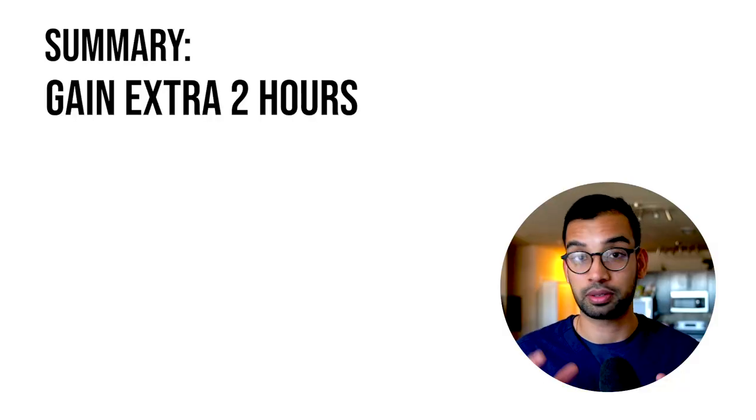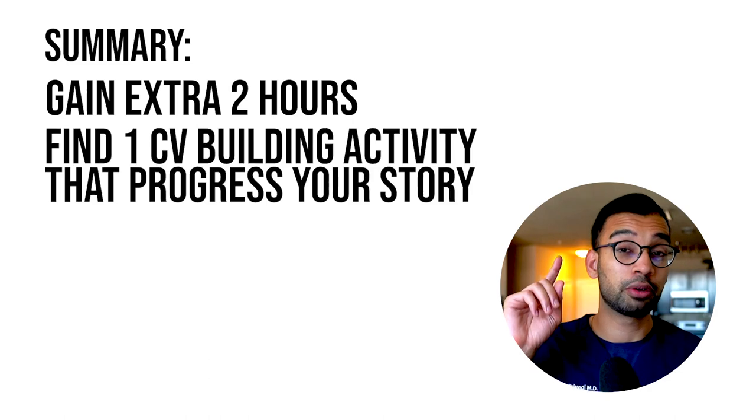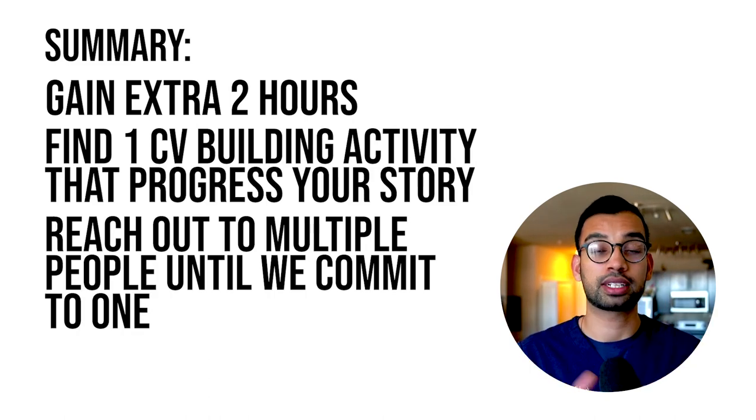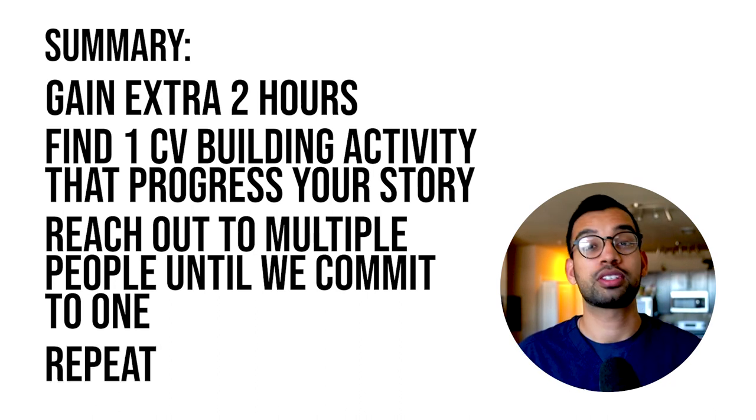To summarize so far: use your first or second semester to gain an extra two hours. Find one CV-building activity that progresses your story. Reach out to multiple people until you commit to one. Then repeat the process — find two more hours or replace the hours from activity one and move to activity two. If you're still working on a research project, become even more efficient. After a year of doing this, you may find certain activities like watching certain lectures aren't that helpful — cut that time and use those two hours for activity number two.